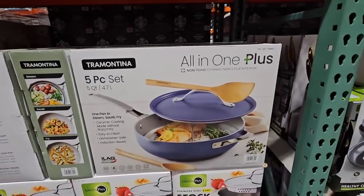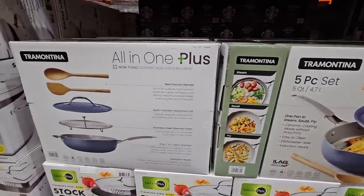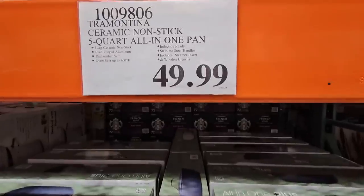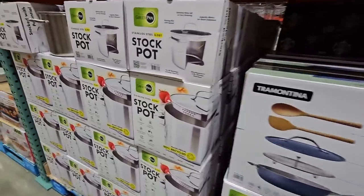If you're needing an additional sauté pan, this five-piece set is great because you can steam with it. So this is really good, especially if you're doing Brussels sprouts, any vegetables or salmon. This is $50, but a great addition to your kitchen.